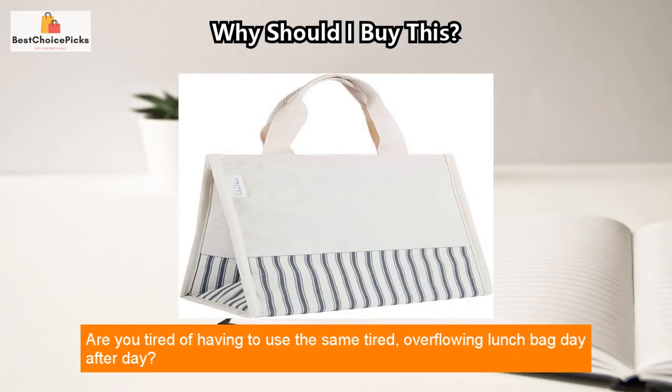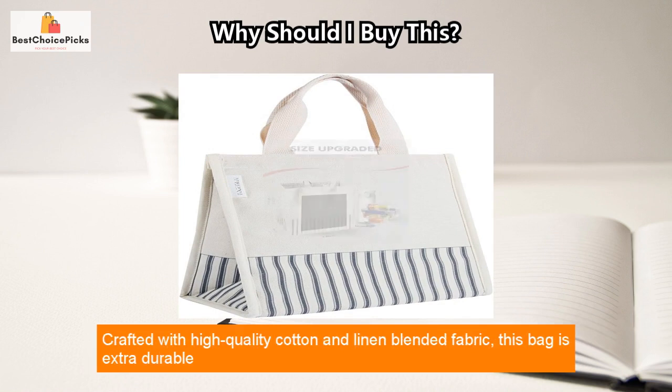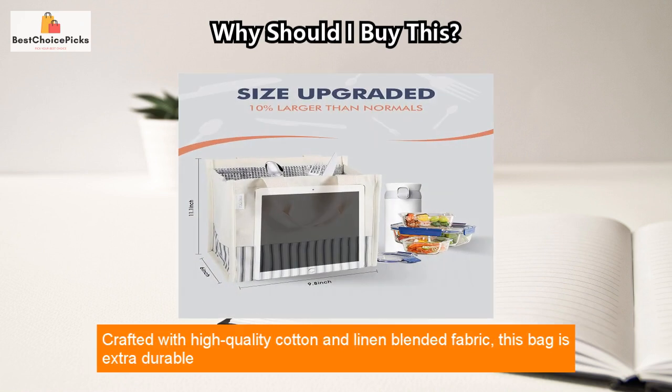Are you tired of having to use the same tired, overflowing lunch bag day after day? Look no further — Totru's reusable insulated lunch bag is here to save the day in your style.